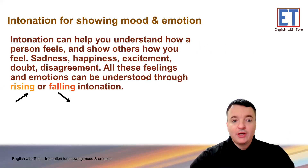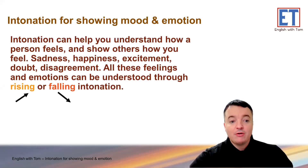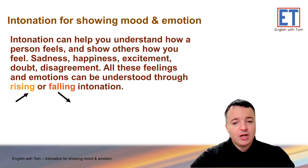Intonation can help you understand how a person feels and show others how you feel. Sadness, happiness, excitement, doubt, disagreement — all these feelings and emotions can be understood through rising and falling intonation. So it's not just about agreeing and disagreeing like we looked at last time, but you can really show somebody's feelings and show other people how you feel with the use of intonation.